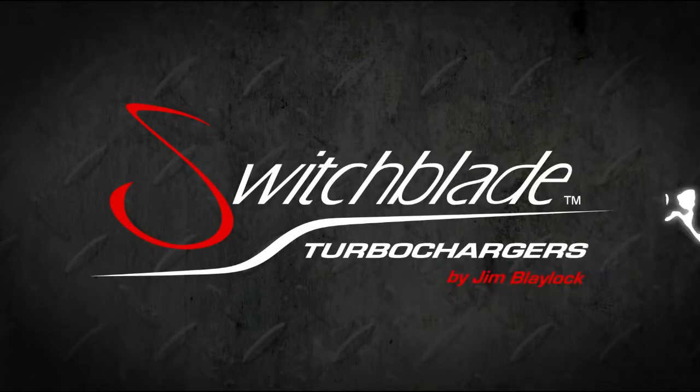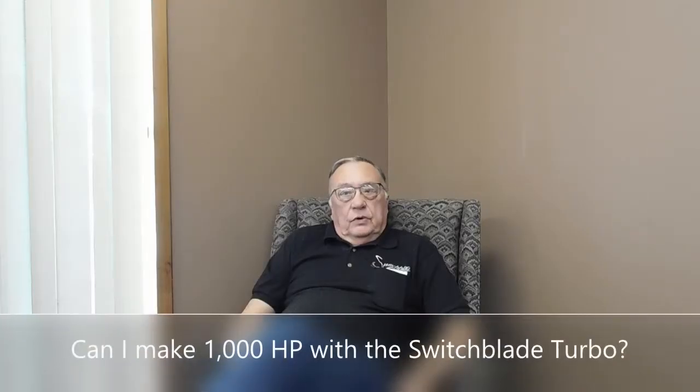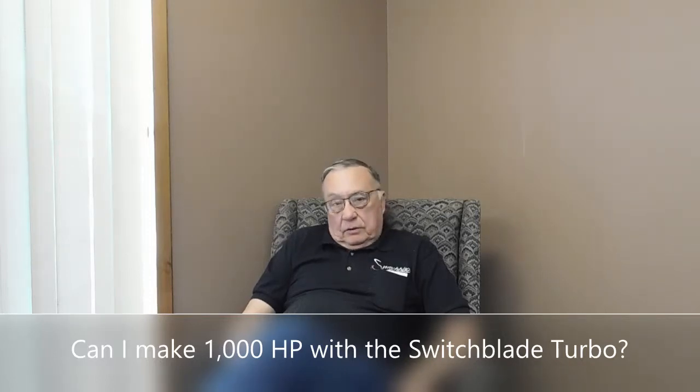Playlock Turbo Chargers — there is power in our name. We've got turbos that go up to 1,400 and 1,500 horsepower.